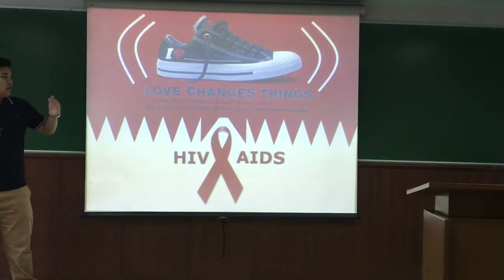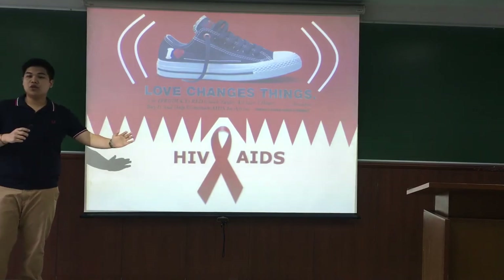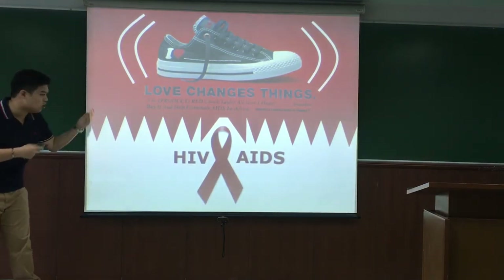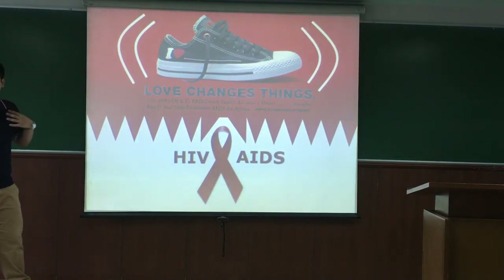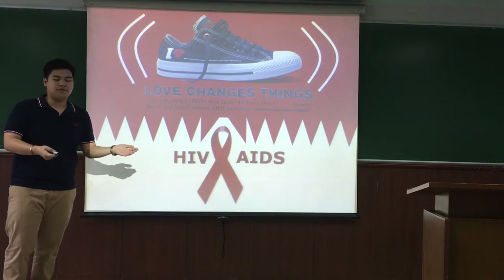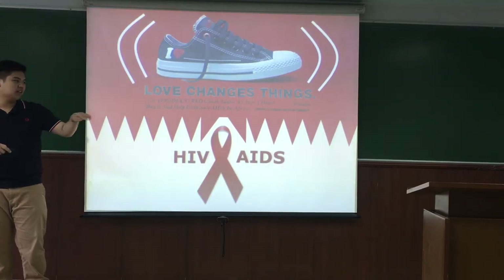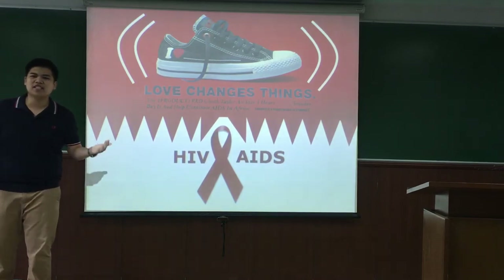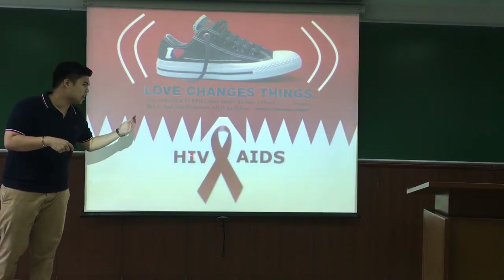Sometimes when you buy products, you only get the product. But if you buy Converse from our company, we will take part of your money and donate it to an organization that helps HIV patients in Africa. Your participation helps support people with HIV — I think that's a wonderful cause.